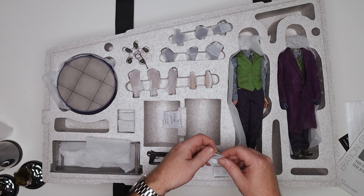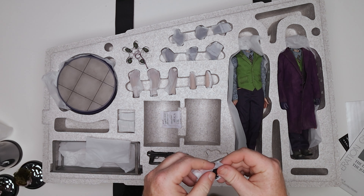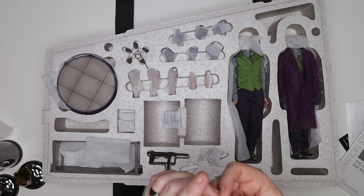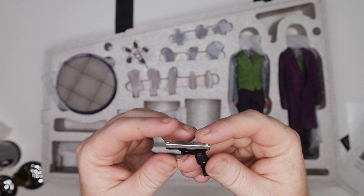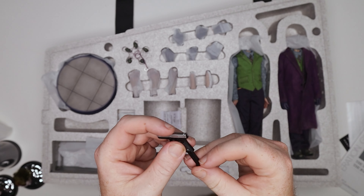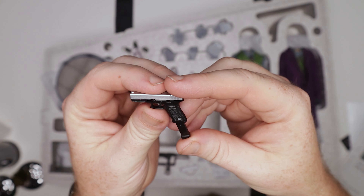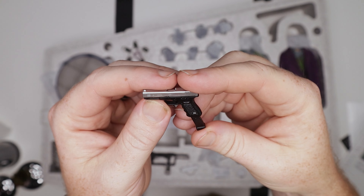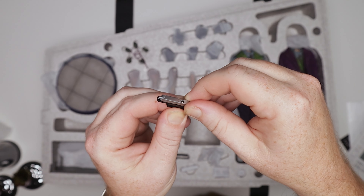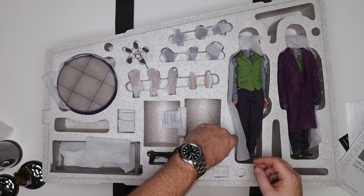We've also got his Glock. This has got to be officially licensed — a die cast magazine. That's kind of crazy. It literally has the Glock logo. It's a Glock 17 with an extended mag. They even went as far as to put 'Austria' on there — that's where Glocks are made. It's a nine-mil, and you can rack the slide on a spring. That's freaking beautiful. So far doing pretty good.